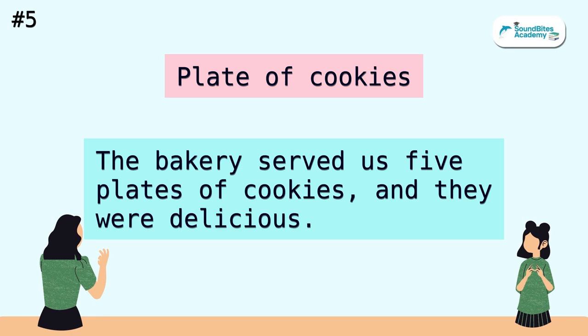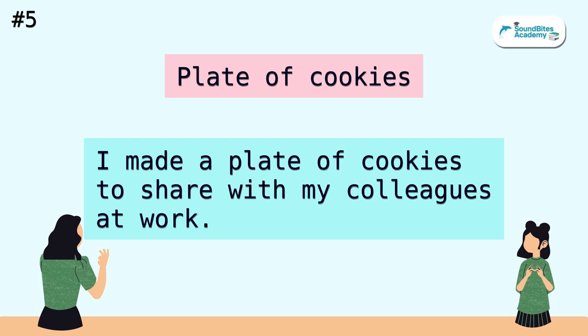Plate of cookies. The bakery served us five plates of cookies, and they were delicious. I made a plate of cookies to share with my colleagues at work.